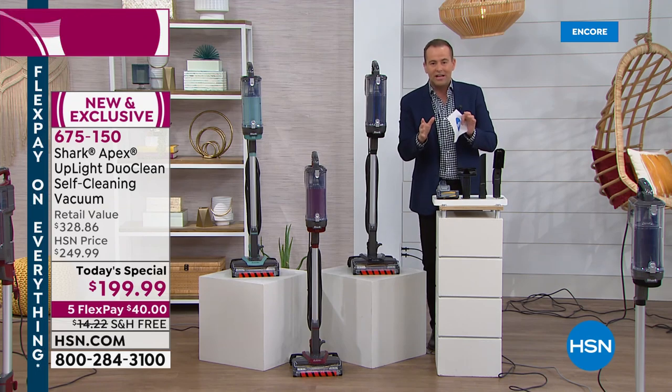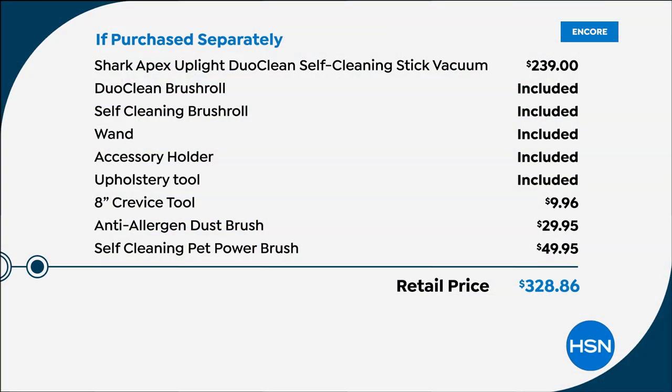We've put together a package that includes everything. We want to make sure you won't want for anything at all. When you order, the Shark vacuum typically is $239. You're going to get the DuoClean brush roll, the self-cleaning brush roll, the wand, the accessory holder, the upholstery tool. We'll throw in the eight-inch crevice tool, the anti-allergen dust brush, and the $50 self-cleaning pet power brush. It all adds up to quite simply the greatest vacuum experience you could have.